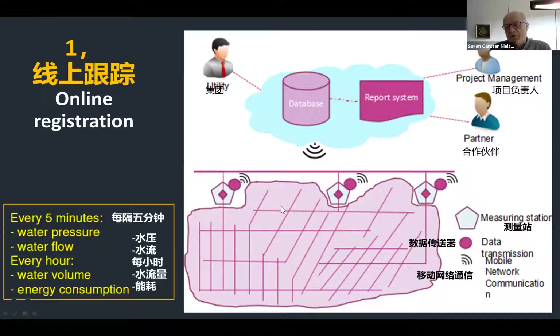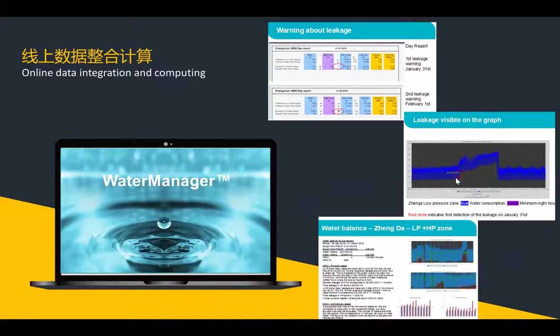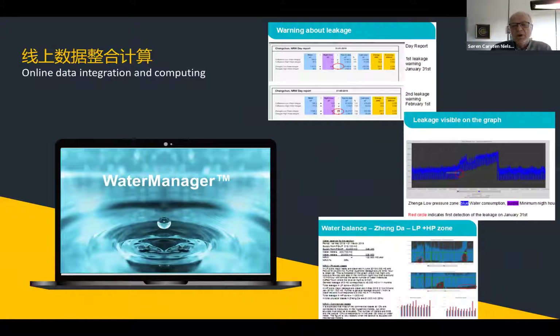The transmission goes through the mobile network and data ends up in a database, where a water manager system can interpret the data, make reports, and through algorithms give warnings about leakages. You can also make graphs and study things in detail, and look at water balances.